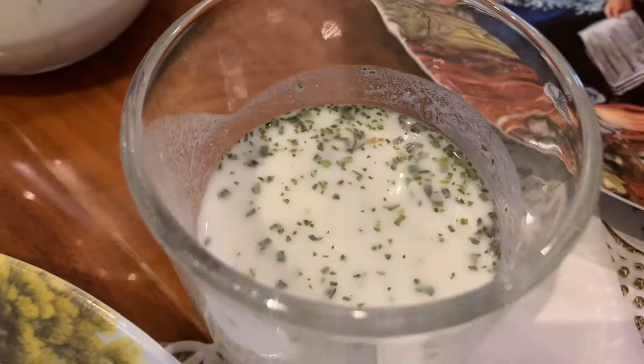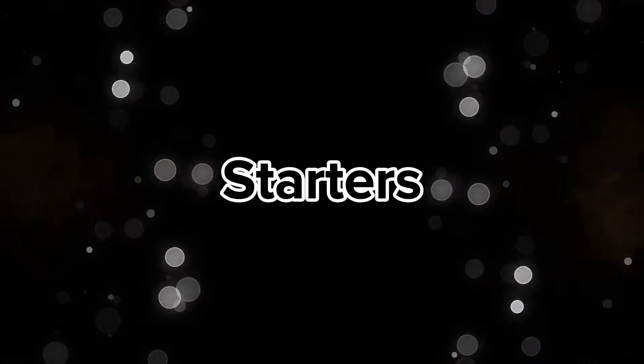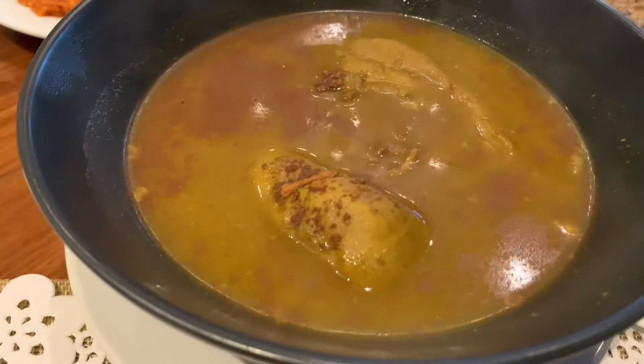Let me show you what we ordered. For drinks we ordered the traditional Doogh, which is a yogurt drink. For starters we had a selection of Mirza Ghasemi, Kashk-e Bademjan, and the lamb tongue in broth.